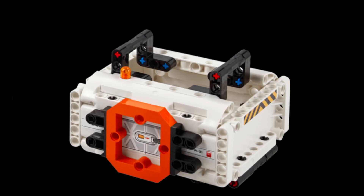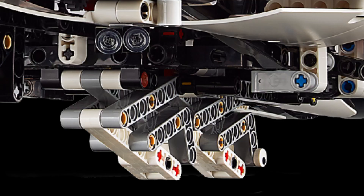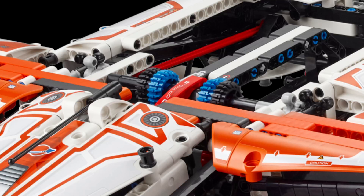A detachable cargo pod houses a mini space rover, which can be loaded and transported within the spaceship. A functional claw mechanism allows for grabbing and releasing the cargo pod, simulating loading and unloading operations. Gears and Technic elements are used to create a mechanism that rotates the engines, enhancing the model's authenticity.